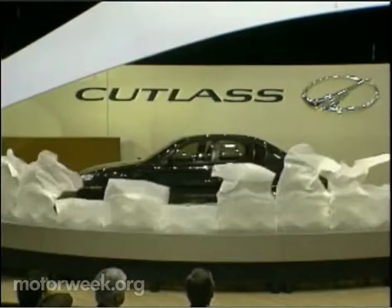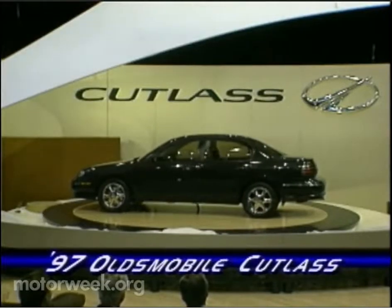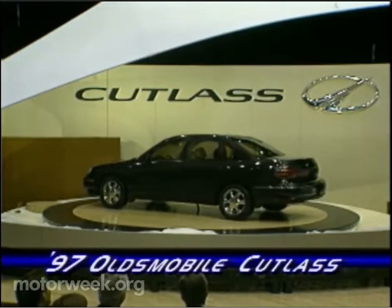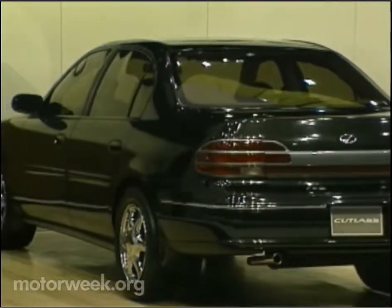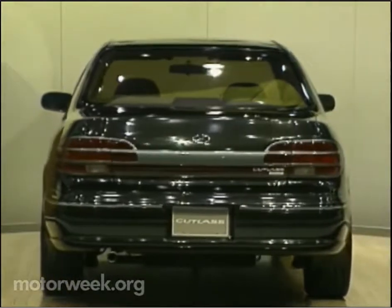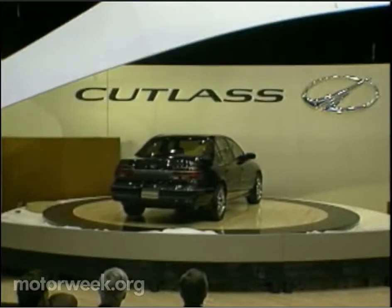First was the 1997 Oldsmobile Cutlass lower midsize sedan, successor to the old Ciera. Aimed at traditional Olds buyers, the Cutlass mimics the wheels, aerodynamic styling, and structural rigidity of its luxurious brother, the Aurora. It's powered by a 2.4-liter, 16-valve, four-cylinder. Olds hopes the Cutlass' round physique will appeal to a few Camry and Accord buyers as well. Sales start in the fall.